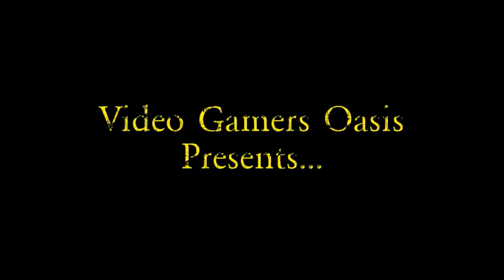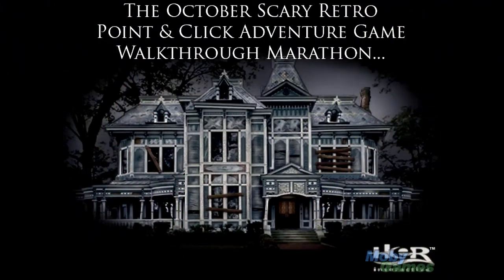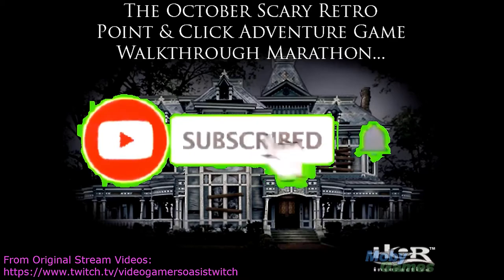Video Gamers Oasis presents: The October Scary Retro Pointy Click Adventure Game Walkthrough Marathon. Stay subscribed for further updates.